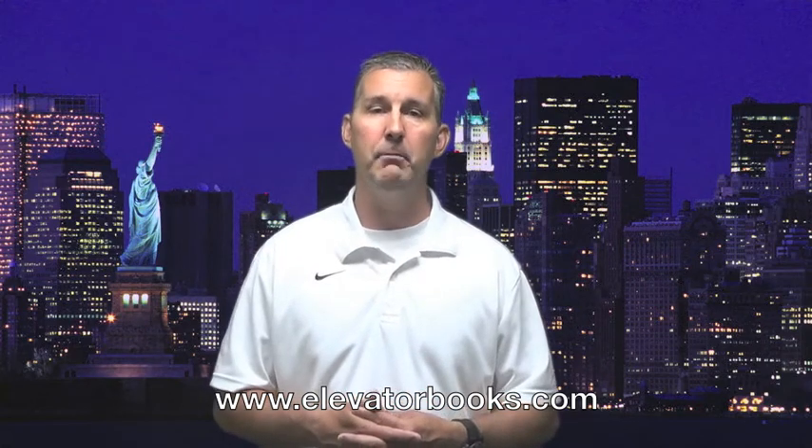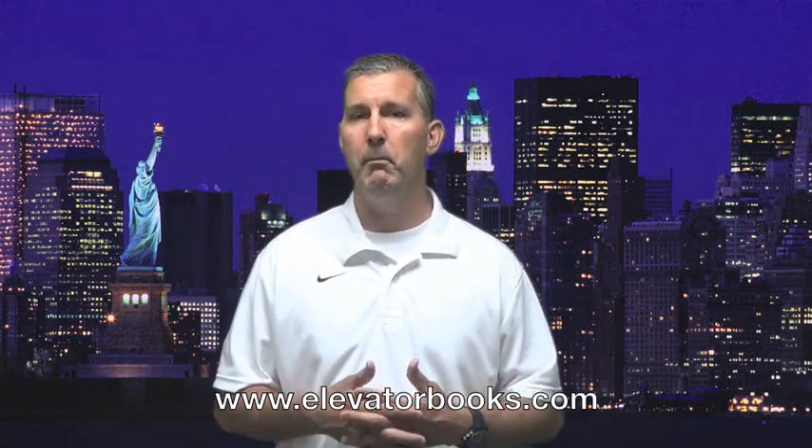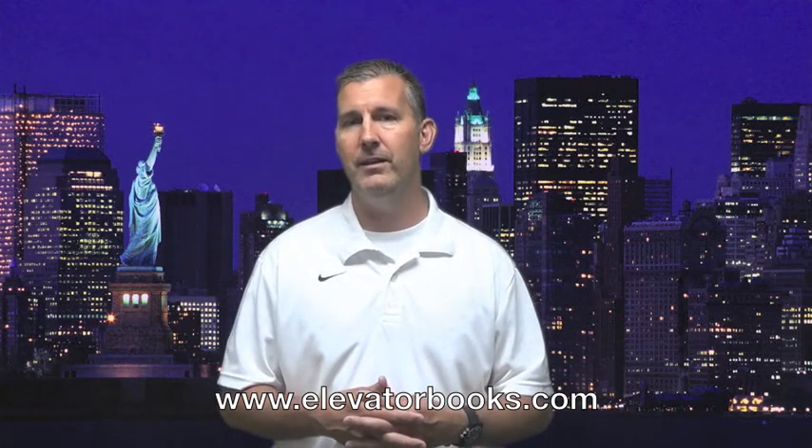Visit Elevator World's online bookstore for more information and to view a sample form. Make sure that your team is prepared and in compliance today. This is T. Bruce McKinnon reporting from Elevator World TV. I hope your week is filled with more ups and downs. Thank you very much for joining us.